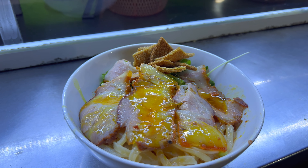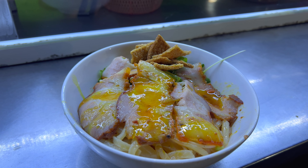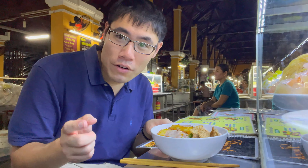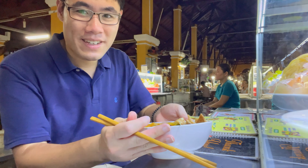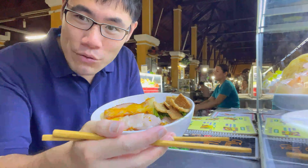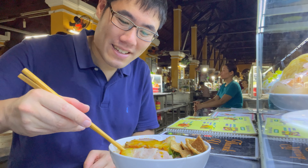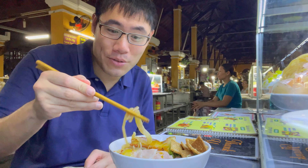This looks so good, folks. Alright, the legendary Cao Lau noodle dish, originating from Hoi An.